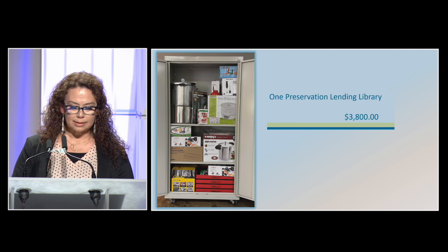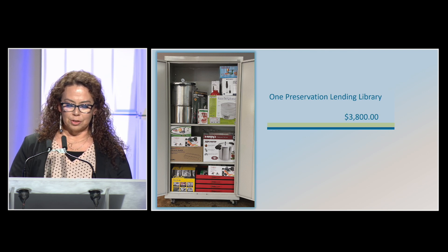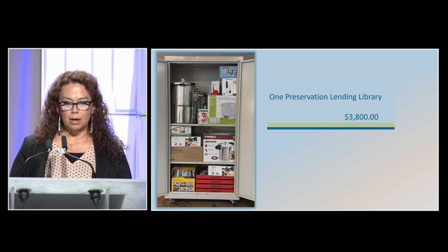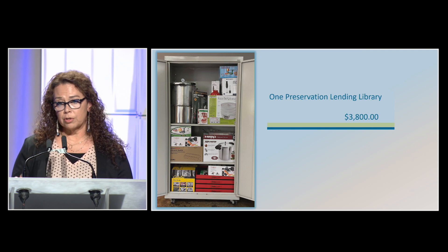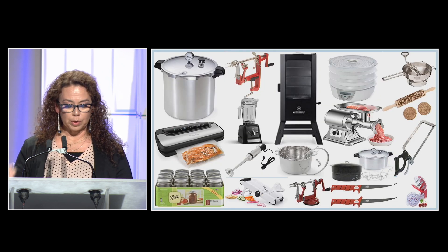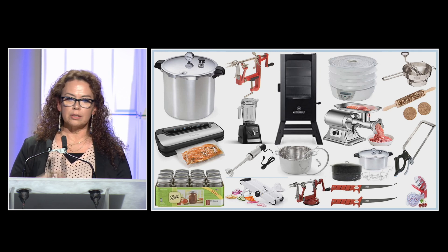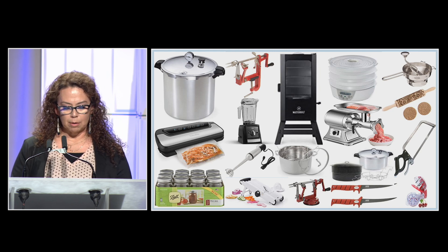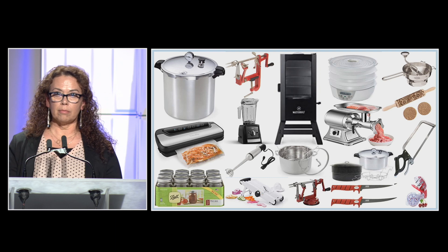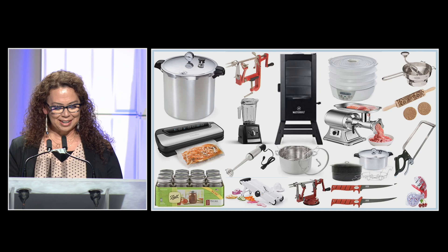In my classes, I always teach that there are so many different ways to preserve, and ways to do it if you don't have those pieces of equipment. What we found through our grant was the average cost of one preservation library is about $3,800 — that's with the cabinet. But each of our partners were very different and had different needs. One needed more bone saws, and others needed equipment for medicine-making.